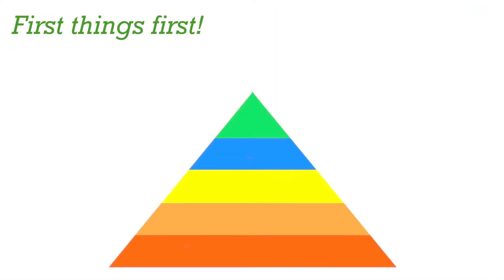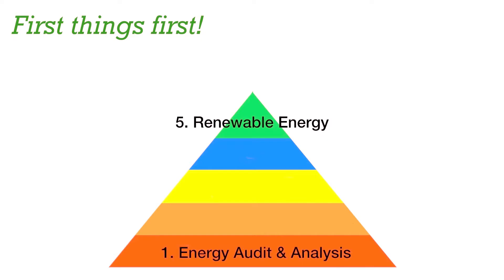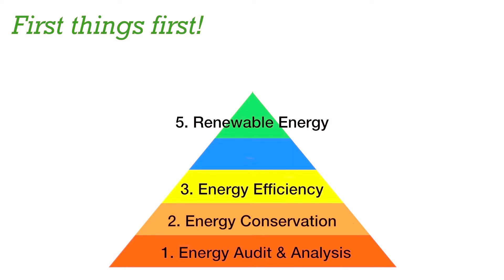Let's start at the beginning, with the energy pyramid. Number five is where your solar panels come in. But what about one to four? Most people ignore these steps and go right for the solar. But if you go step by step, chances are you will save a lot of money.